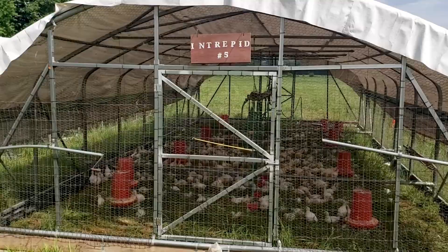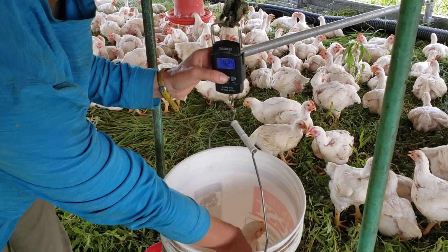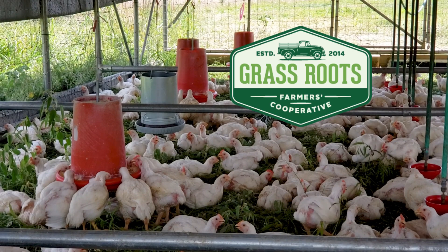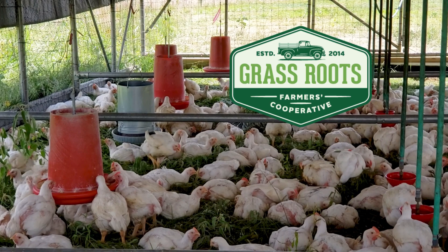We weigh some of them every Tuesday to make sure they're on the right track and make adjustments as needed. Our project partners at Grassroots Farmers Cooperative, where these birds will be sold to market, do an excellent job at selecting the best breeds to be raised each season. You can try these chickens out for yourself along with all of our other pasture-raised meats at grassrootscoop.com and have a box delivered right to your door.